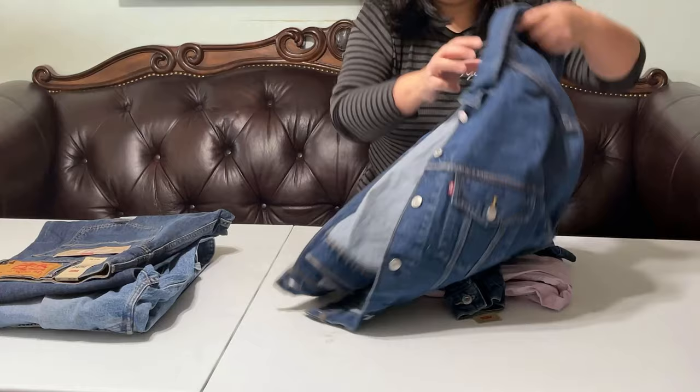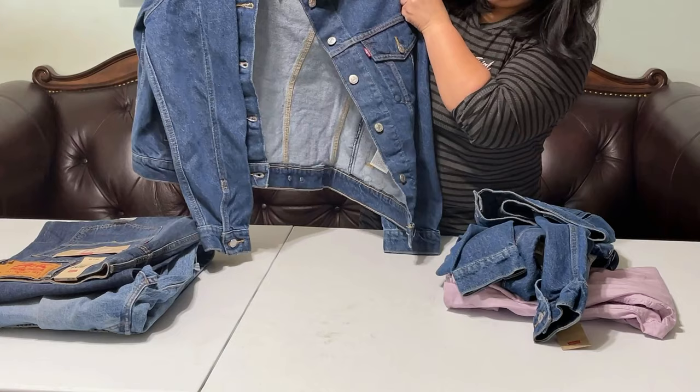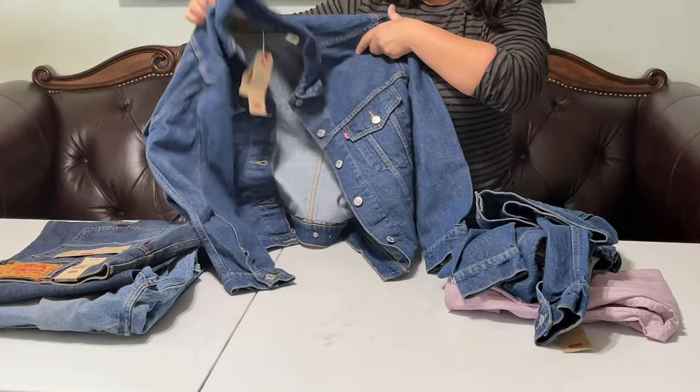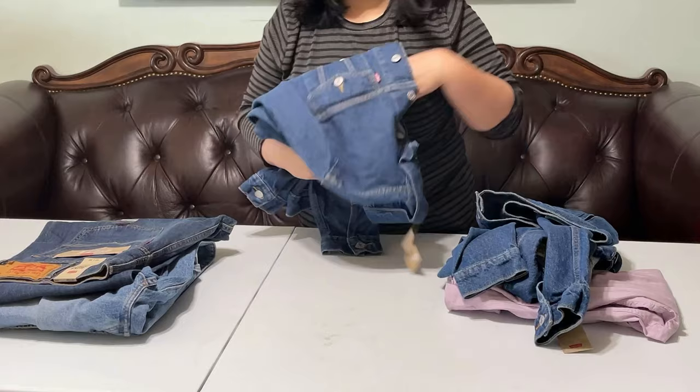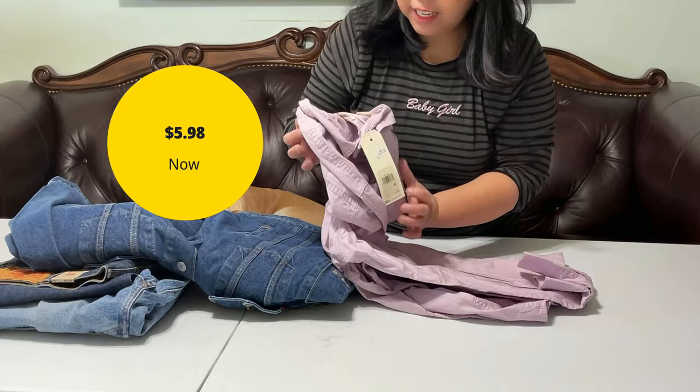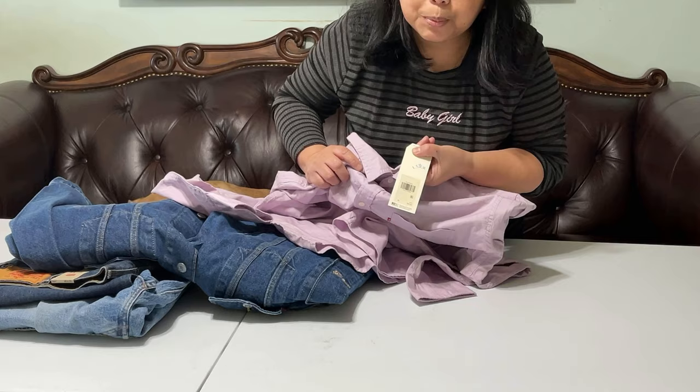I have this beautiful Levi's jacket — it's pretty. It's $24.98 plus 40% off. And this one is on sale too, so I went ahead and bought it. It's a long sleeve at $9.98 plus 40% off. I think I like it.